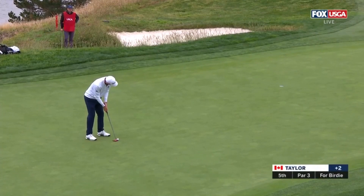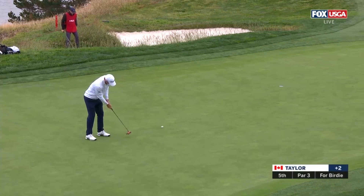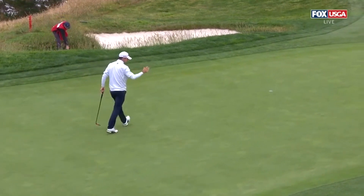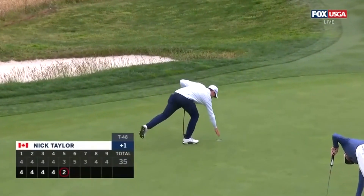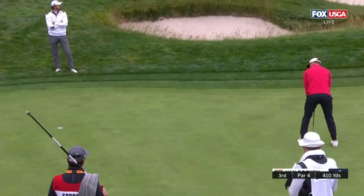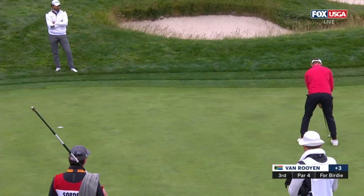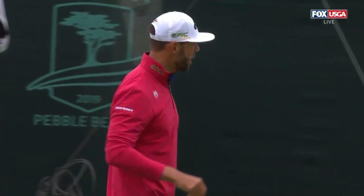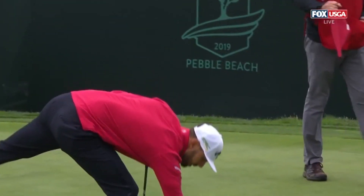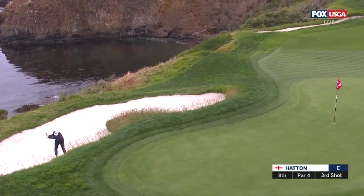Over to the fifth, Nick Taylor — former low amateur here at the US Open. He poured one in as low am in 2009 at Bethpage, finished T36 here. At the third, Eric Van Ruyen for birdie. We talk about these seven holes being gettable, and this third hole — he's got a tough pin position today, way in the back right. Very far to the left, and a bogey start there.